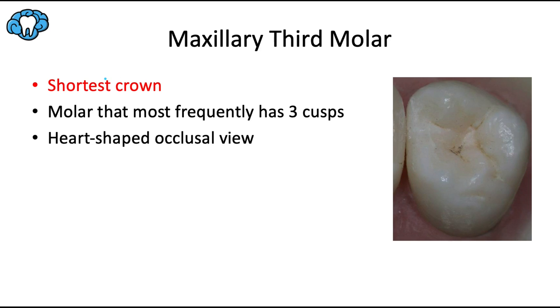For the maxillary third molar, this tooth has the shortest crown in an occlusocervical dimension of all teeth in the mouth. As you move distally from anterior to posterior, crown heights shrink — maxillary centrals are very tall, and as you go back through the premolars and molars, the teeth get shorter and shorter occlusocervically. The maxillary third molar is the shortest of all.